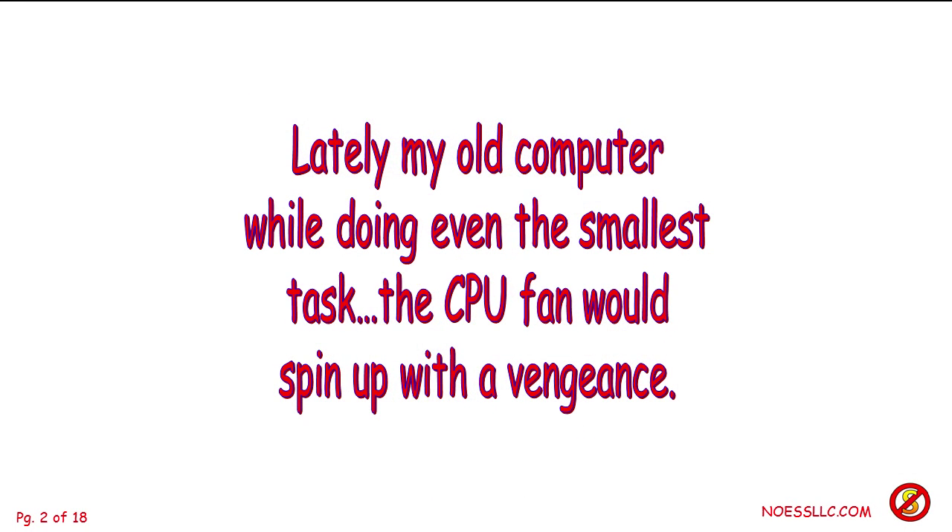My old machine here sitting right on the desk — not under the desk — running Vista. Yes, we still have one running Vista. Even while it was doing the tiniest little task, the CPU fan would be running up. Why in the world is this doing this? It's right next to my ear, making enough noise I'm noticing it all the time, even though there really wasn't much going on.